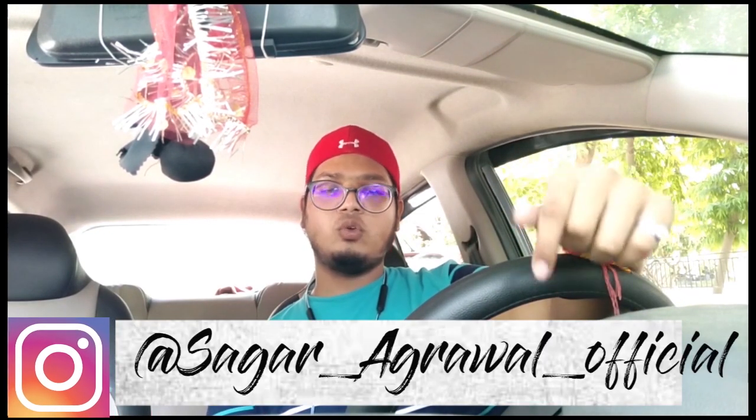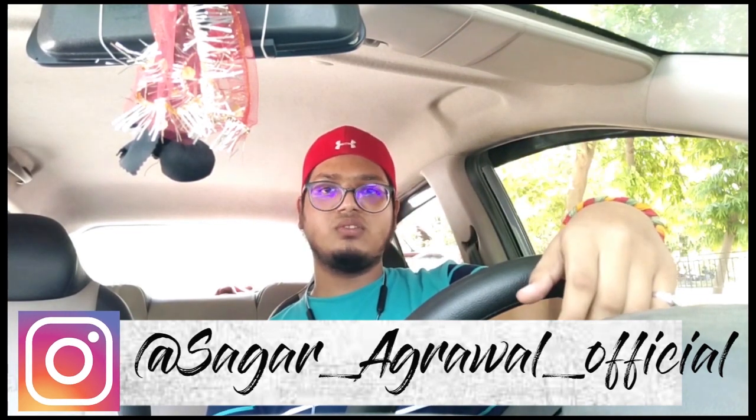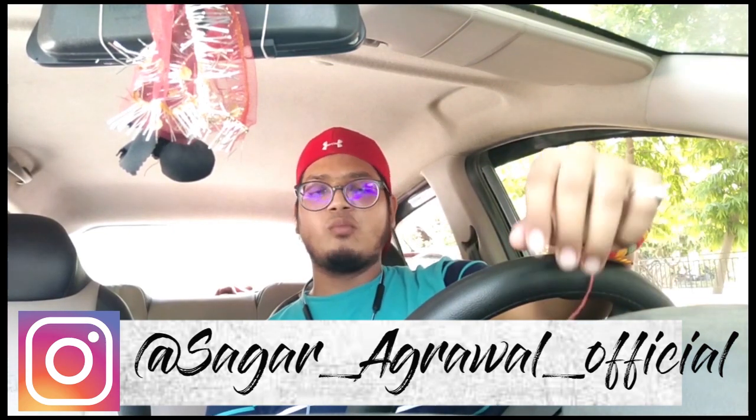One more thing — both universities have NCC and NSS, and you can do whatever certification you want there. I have shared all the information I have regarding both universities. If you have any other doubts, you can ask me on Instagram — my handle is shown on screen — or ask in the comments section and I will clear your questions. If you find this information useful, please share and like my channel Nomadic Explorer.